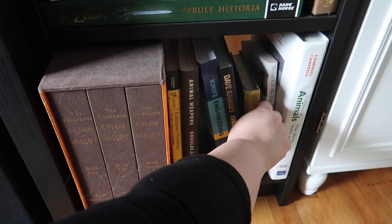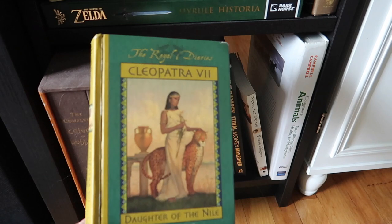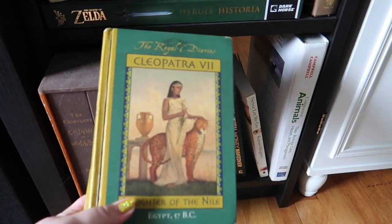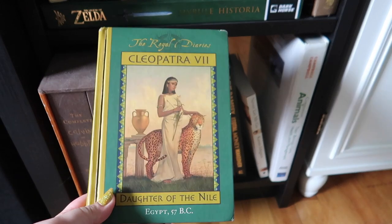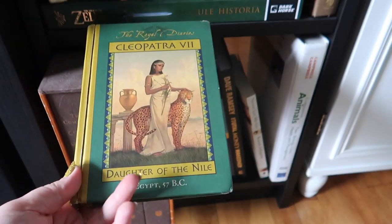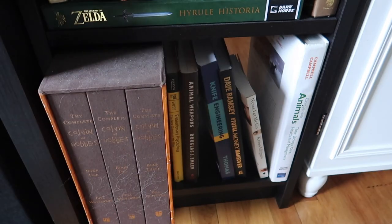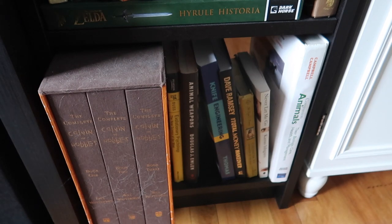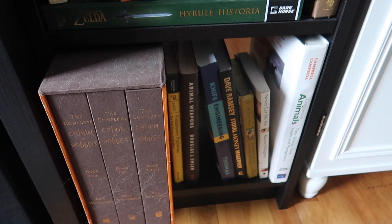There's Animal Weapons, Knife Engineering, and The Dave Ramsey Total Money Makeover — though honestly I don't like his company or what they stand for, so that might get decluttered. One of my old childhood favorites is the Royal Diary series. I don't know if anyone else remembers them from elementary school — they were historical diaries written as a way for kids to learn history. I loved them. All the way to the right is one of Alvin's animal science textbooks since his degree is in veterinary science. Then I have Never Let Me Go by Kazuo Ishiguro — oh my god, that book tore me up. It's a good book but keep in mind you will cry.